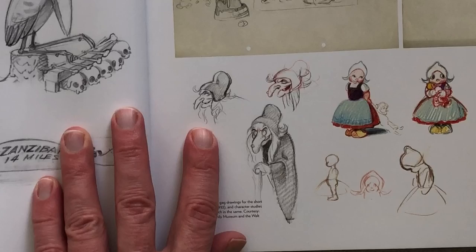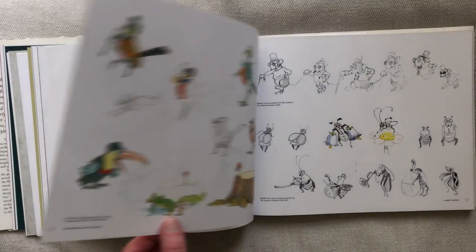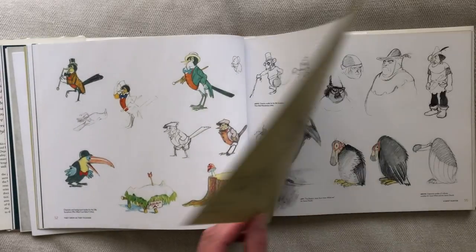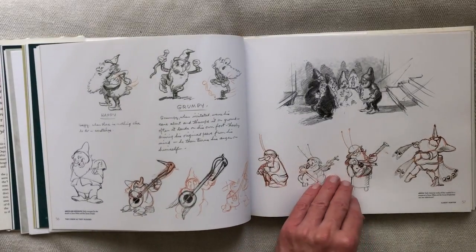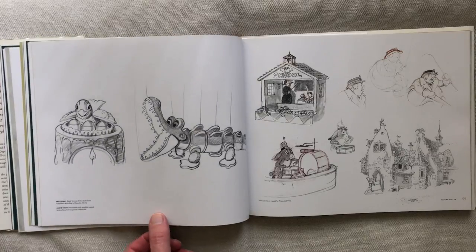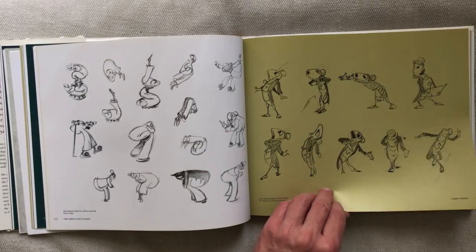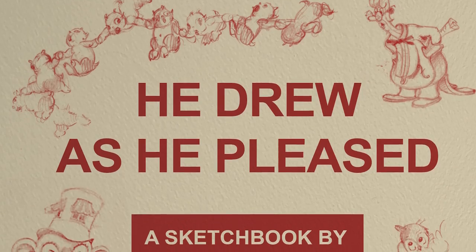Here are some drawings for the short Babes in the Woods from 1932. Just look at the witch — it looks a lot like the witch from Snow White. When the studio started working on Snow White, Herter was supervising artists for the interior and exterior of the dwarfs' cottage. For Pinocchio he designed a lot of clocks in Geppetto's workshop. He also worked on art for Fantasia and Dumbo. In 1942 he died at the age of 59. Seven years later, Simon & Schuster published a collection of his drawings with the title He Drew As He Pleased.